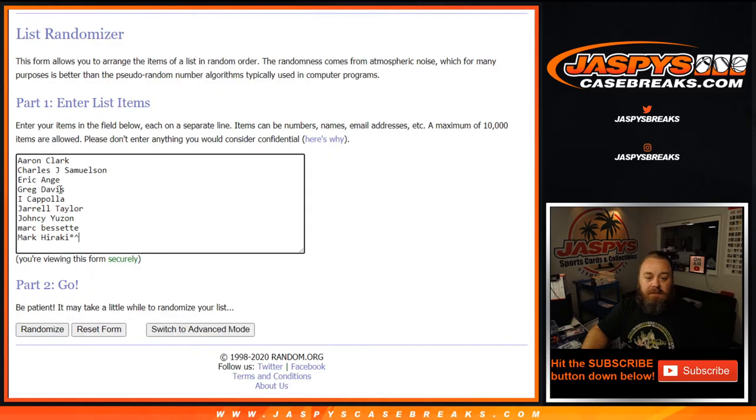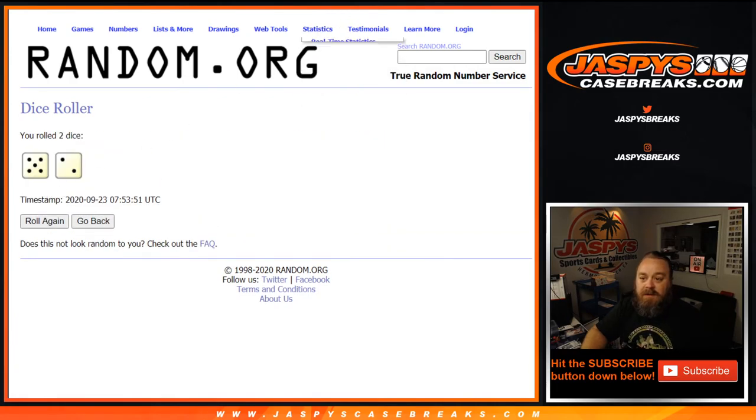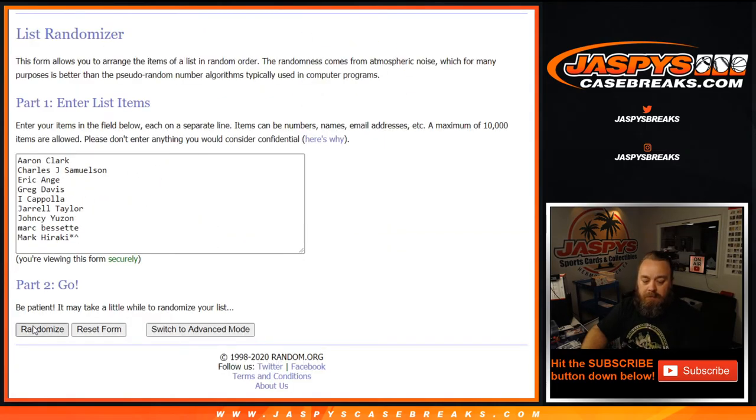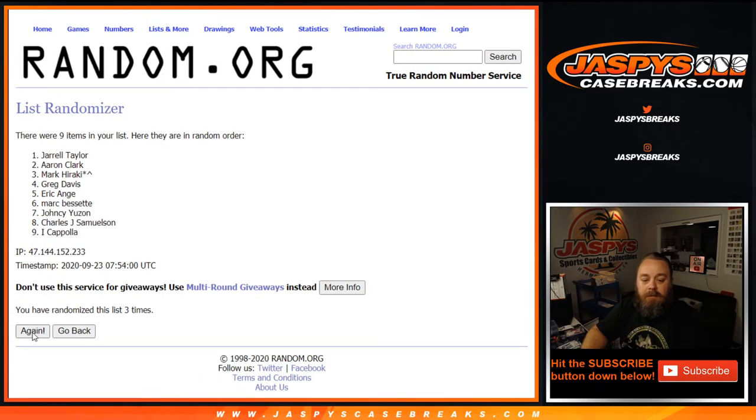Here is that list, Aaron down to Mark. Dice roll here to see how many times we're going to randomize it. Top five after seven randomizations. One, two, three, four, five, six, and the seventh and final time.